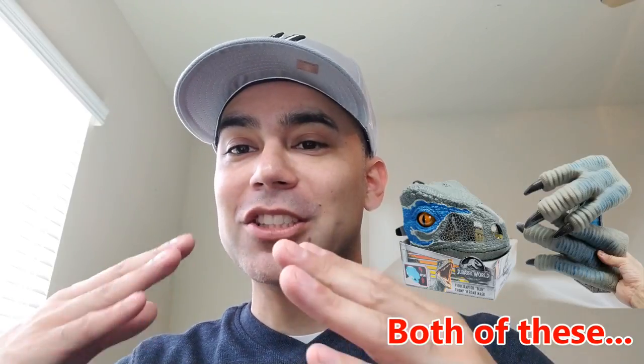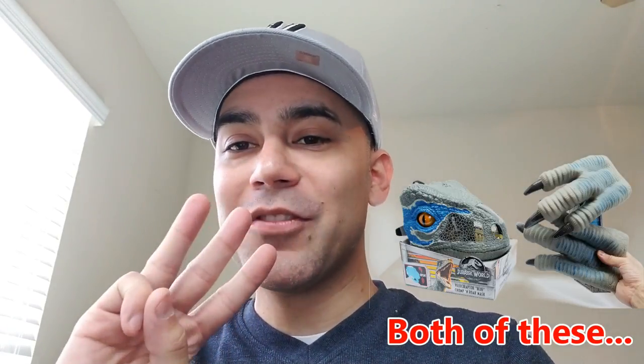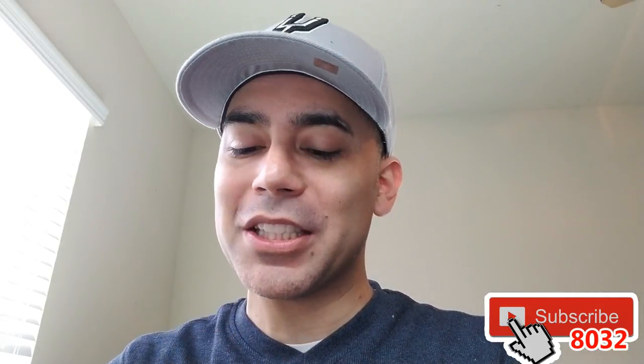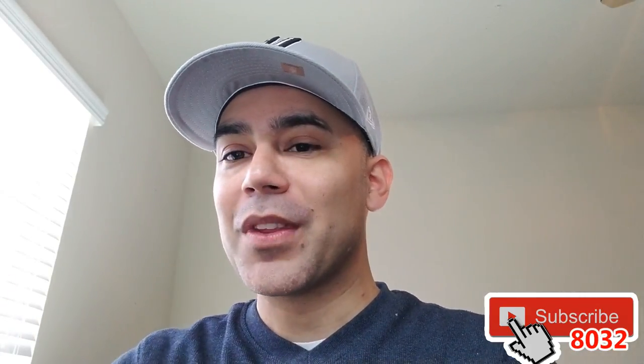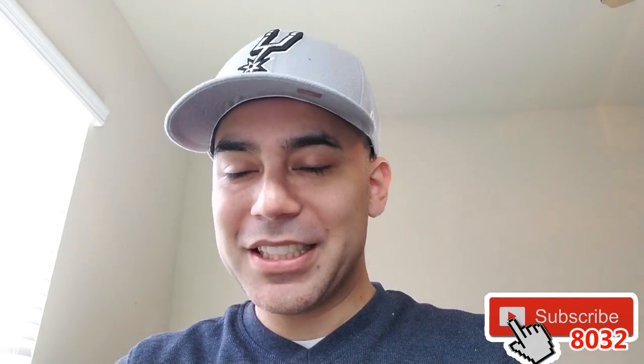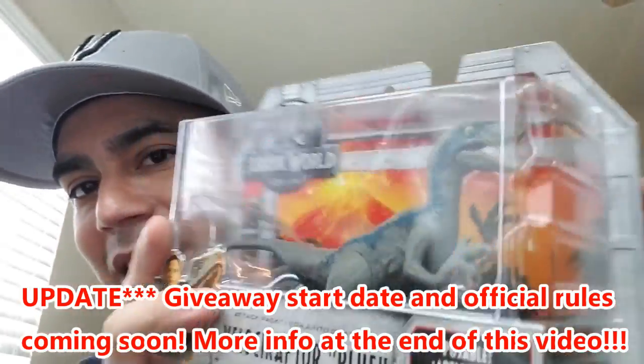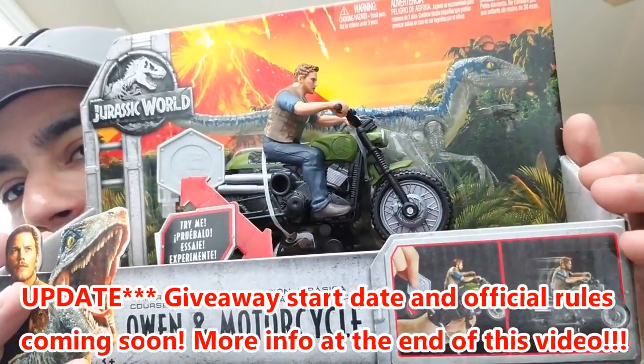I'll make sure that I let you know which ones. But also before we start, we're going to have three of those as giveaways to celebrate not only our friends at Mattel, but also it's my birthday month. Guess what? And so we've also gotten 8,000 subscribers — thank you guys so much. So to celebrate all three things, we're going to be giving away this amazing blue, this Owen and motorcycle.